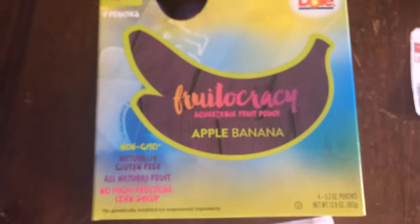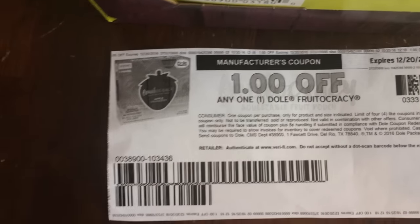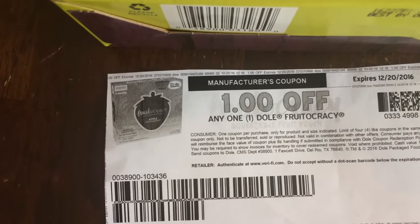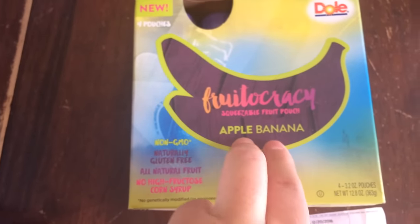Now this little guy was on the clearance table for $1, and I had this $1 coupon and also $1 back from Ibotta. So it's a moneymaker for this guy. It has to be this apple banana, so maybe you want to do a little price check on it — it might be on clearance at your store as well.